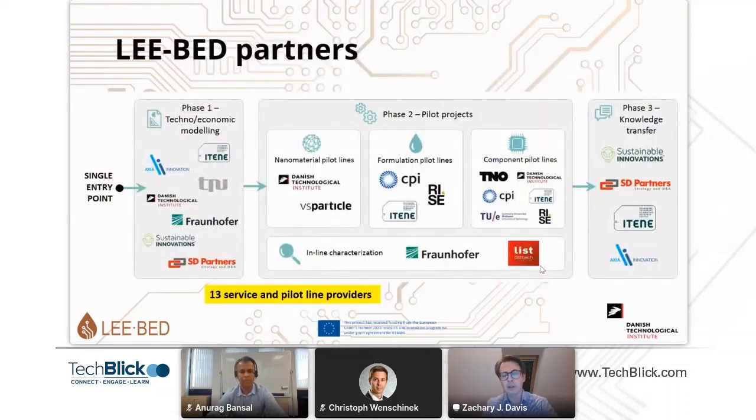We are quite a few partners — this is a large project. We are 13 services across Europe. The services we're providing are partitioned in three phases. We have a phase one, which is more about tech economic modeling and assessments. We have pilot projects, which is actually the infrastructure access, pilot lines, and tools. And then phase three is the knowledge transfer.